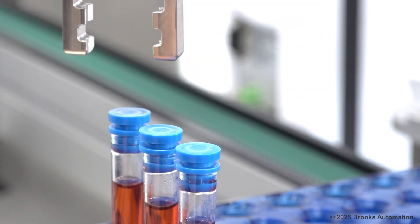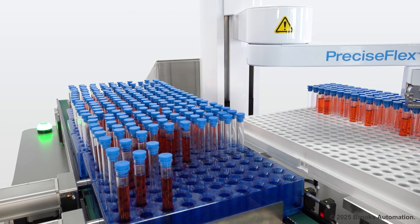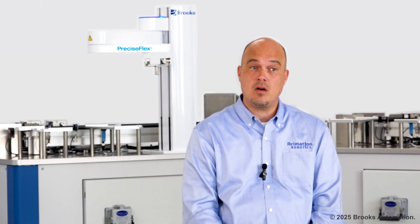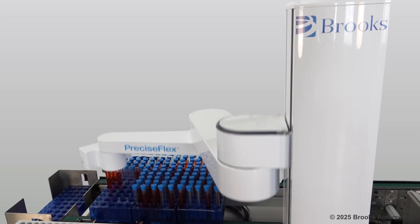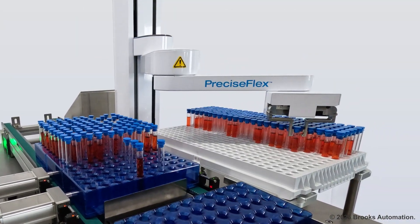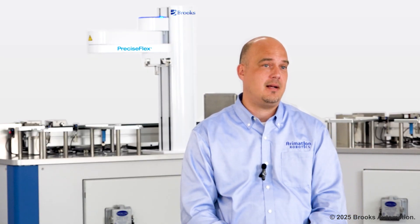In any application, real estate is expensive and we're always challenged to condense processes as small as we can. The PreciseFlex arm was the right solution for this application because there aren't that many collaborative SCARA robots out there. The collaborative robot enabled us to remove the guarding, which saves money, but also makes it a more compact solution.